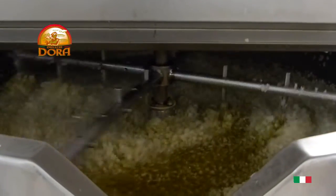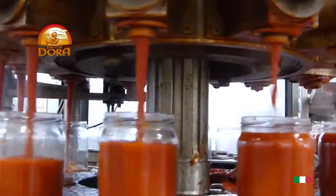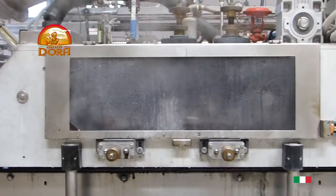Subsequently, the sofrito — which is a flavoring base of onions, parsley, celery and carrots — is sautéed in the brat pan, which will be later mixed and cooked with the rest of the ingredients inside the cooking pan.